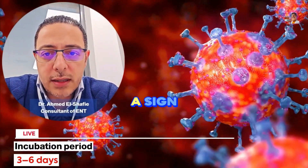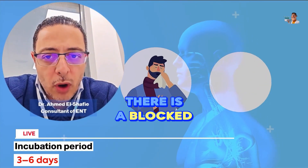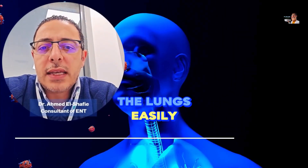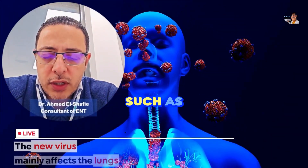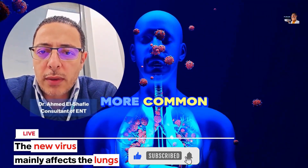Its incubation period means symptoms start to appear in three to six days. After that, there is a blocked nose, runny nose, cough, and fever. But this virus is known for descending to the lungs easily, and therefore respiratory problems such as shortness of breath and breathing difficulties are more common with this virus.